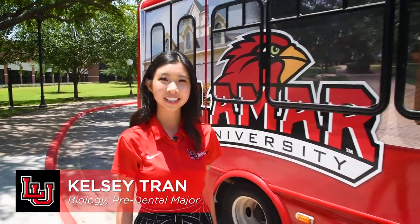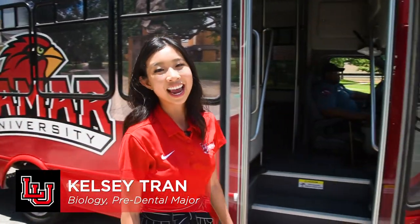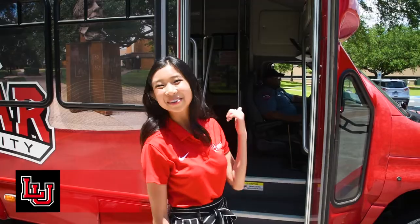Hey guys, this is Kelsey Tran, a biology pre-dental major. This FAQ will cover a number of topics including bus services, parking, helpful apps, weather interruptions, safety, and communications at Lemoyne University. Let's jump on in.